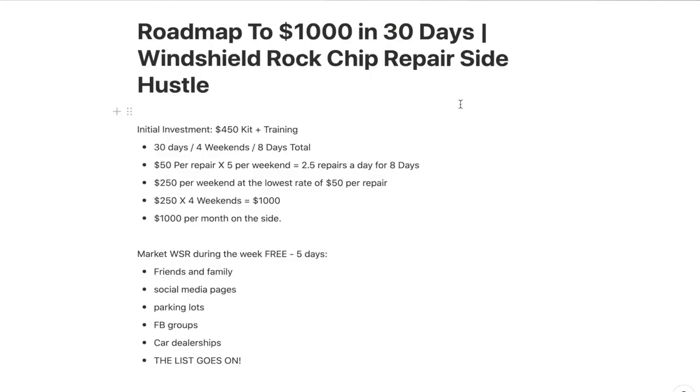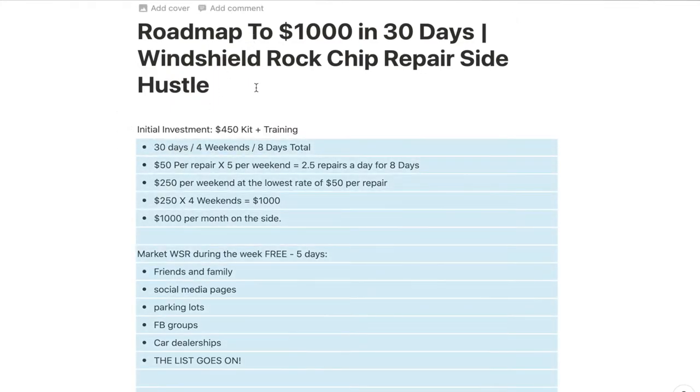I created a little roadmap on how you can earn $1,000 in 30 days with rock chip repair as a side hustle. Like any business, you've got to invest a little bit — whether that's time or money. The initial investment is going to be a kit. The kit I usually refer people to is about $450 and has all the tools you need to start practicing and making money. You also need to get proper training, because you're going to be working on people's cars and you should be the professional if you're going to charge for it.